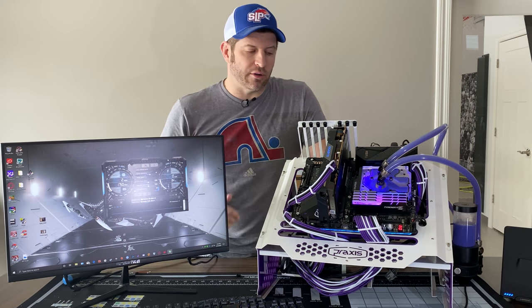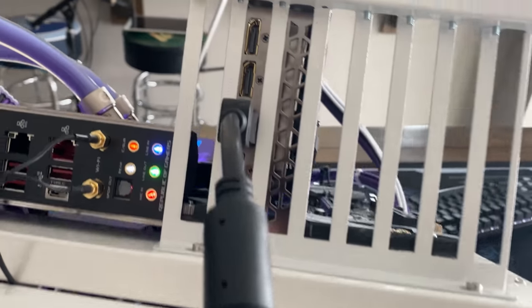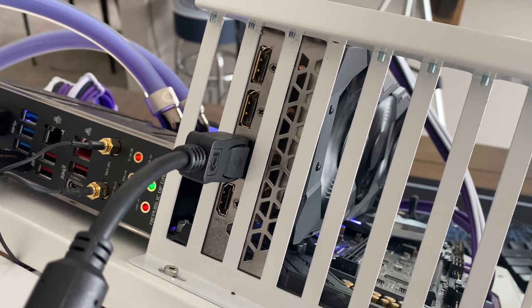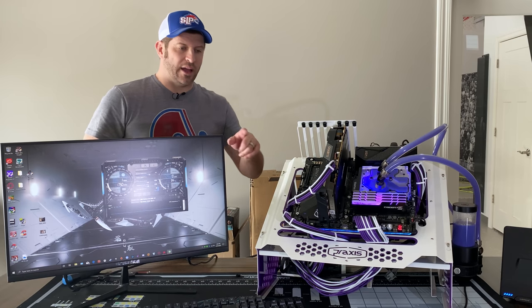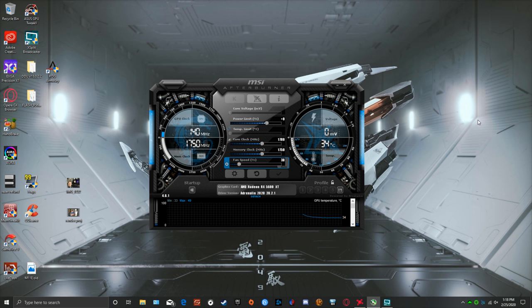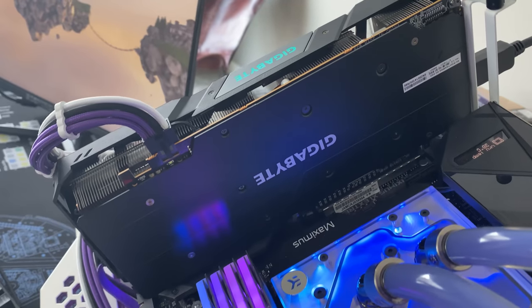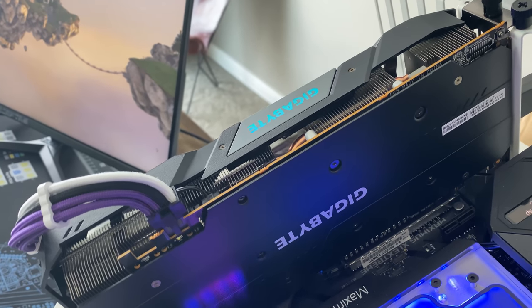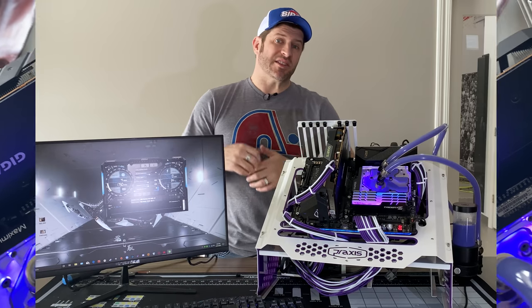It's a $300 card — well, $340 for the Strix. This one comes with three DisplayPort outputs and a single HDMI input. With the newest BIOS installed, you get a 1750 MHz boost clock and 780 MHz base clock.